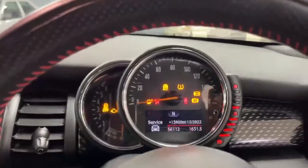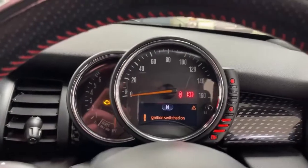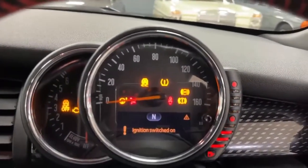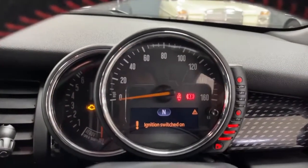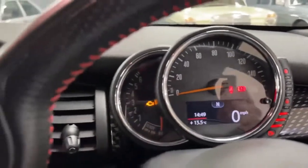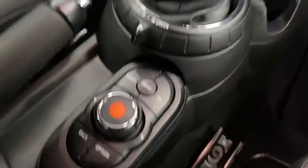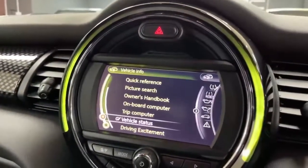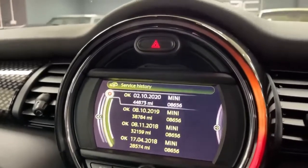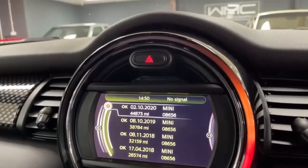If I just switch the ignition on, you'll see the mileage is 56,112. I'll just wait for it to come back — it's going to show you the service schedule. Turn it off and on again: it's 13,000 miles to go before it wants a service. There we go — 13,000 to go, October 2022 or whichever comes sooner. There's a really cool full-colour display in here, controllable by a system similar to BMW iDrive. We can go into the vehicle service history and it will show you it's been serviced in 2017, 2018, 2018 again, 2019, and October 2020 at 44,873 miles.